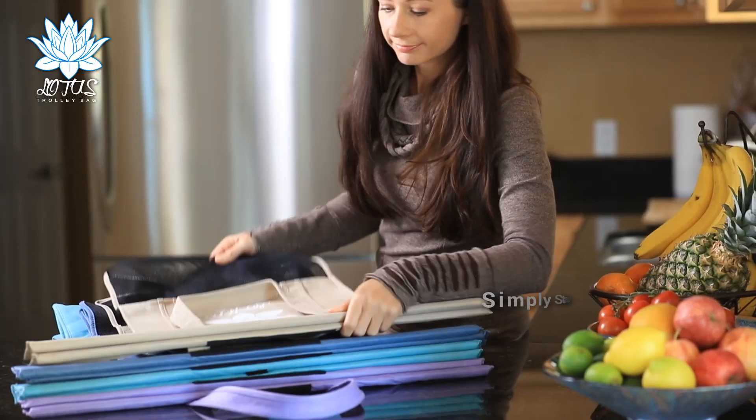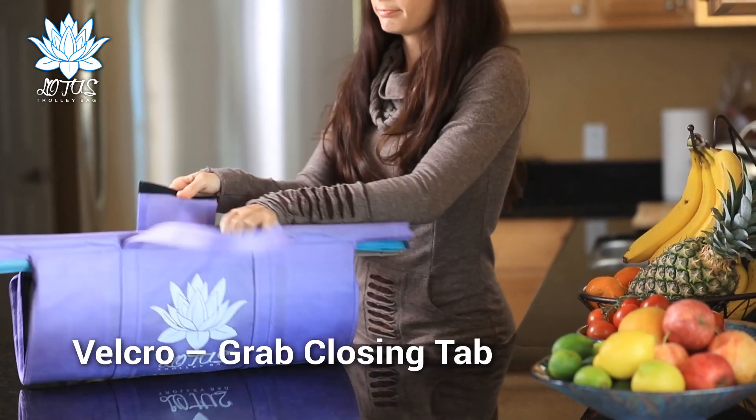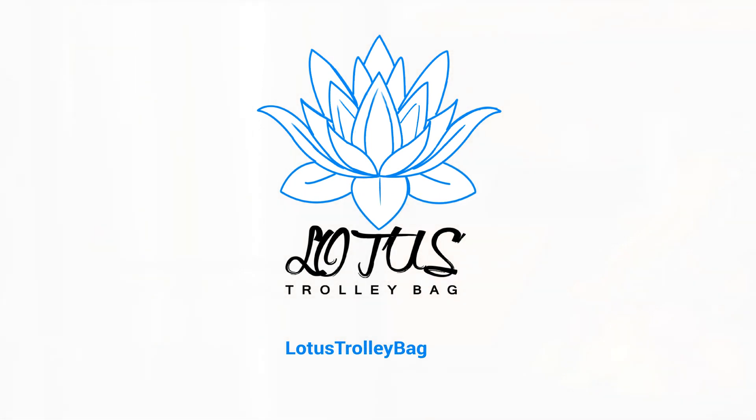At home, you can reattach the bags and store away for your next trip. Lotus Trolley Bags are reusable, washable, and all the poles are removable. Get yours today at lotustrolleybag.com and experience the difference.